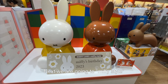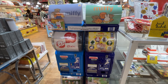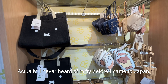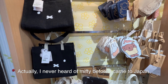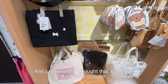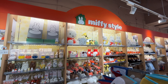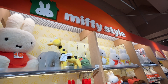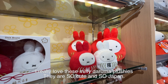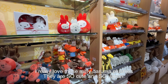Next we're going to Miffy Style. Actually, I never heard of Miffy before I came to Japan, and just recently I thought it became a lot more popular. I really love these Miffy daruma plushies — they're so cute and so Japan too.